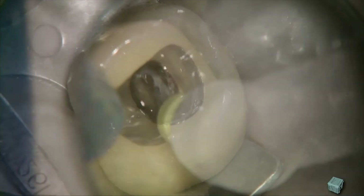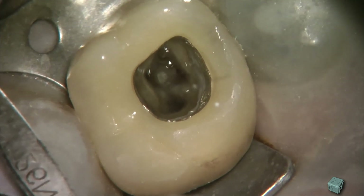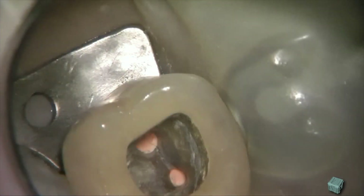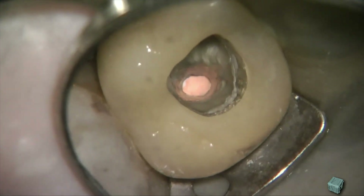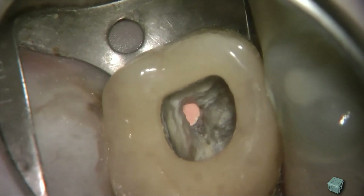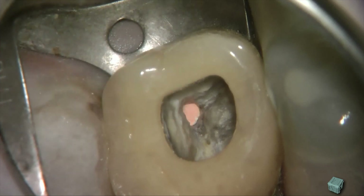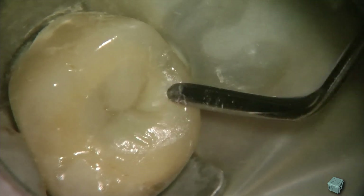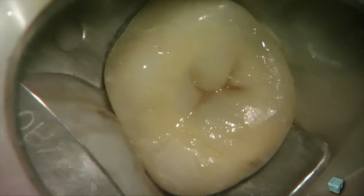Overall, the whole process will be a lot more efficient. The irrigants will reach all the way through the canals and will leave out a cleaner space to be obturated and then finally restored. So the whole treatment is based on disinfection, and the final operation will be just the last stop for a better treatment.